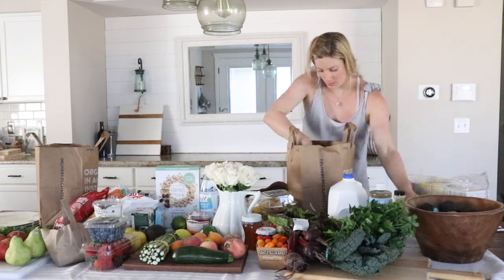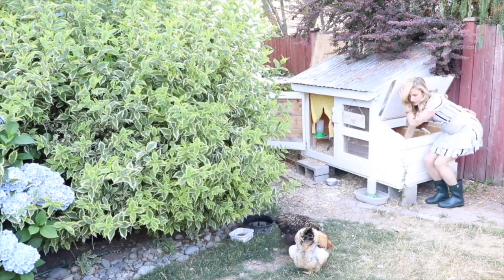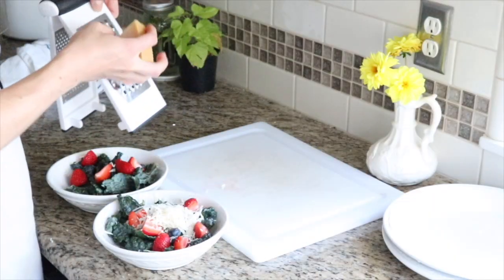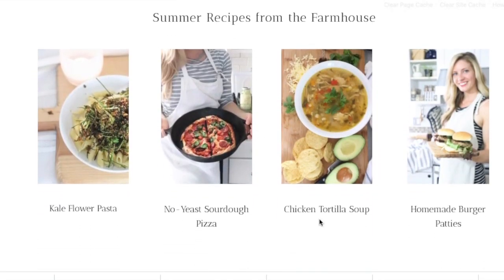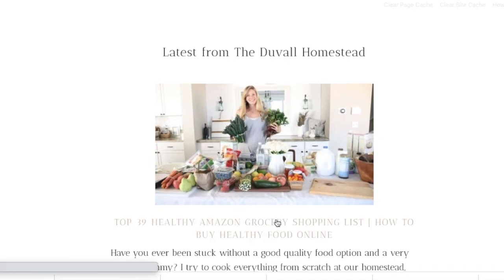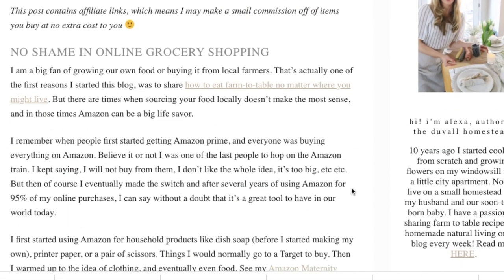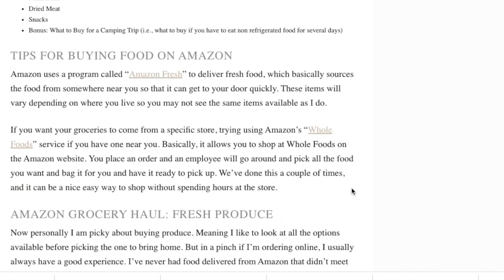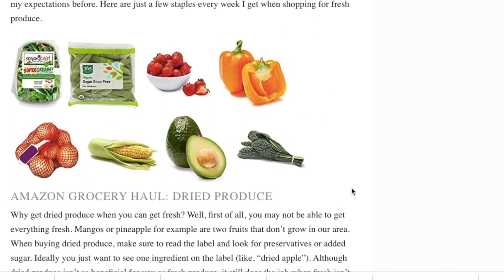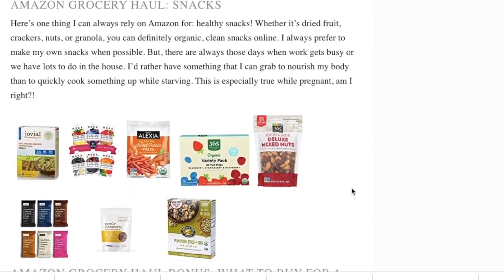Hi everyone, Alexa here from the Blogging the View Bomb on sim.com. Today I'm going to be showing you a very large summer farm-to-table grocery haul. Before we dive in, I wanted to share an Amazon grocery haul I recently wrote about on my blog at theduvallhomestead.com — for those times when you need something nourishing and high quality but don't have time to make it yourself. I share my tips and more info on the blog — I'll leave a link below.